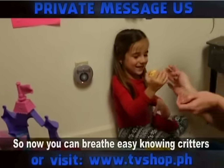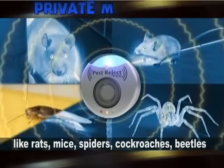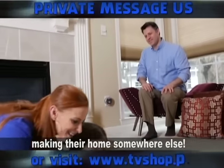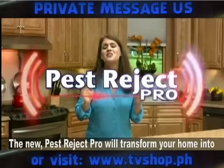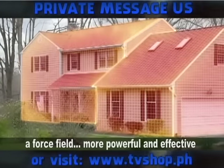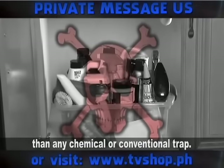So now you can breathe easy, knowing critters like rats, mice, spiders, cockroaches, beetles, and other bugs have moved out — making their home somewhere else. The new Pest Reject Pro will transform your home into a force field, more powerful and effective than any chemical or conventional trap.